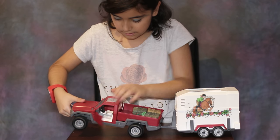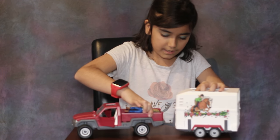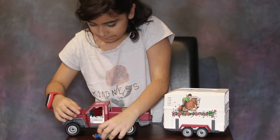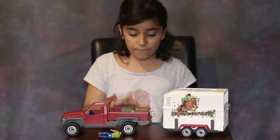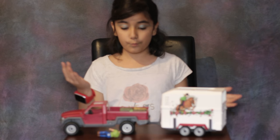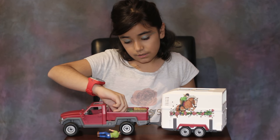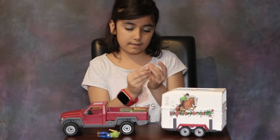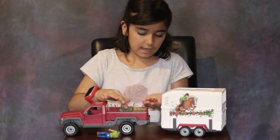Inside the truck there's also a lot of detail — there's a cup holder and everything you'd really need in the car. The set also comes with four bales of hay: three of them are green and one is yellow. It also comes with some carrots and three apples.